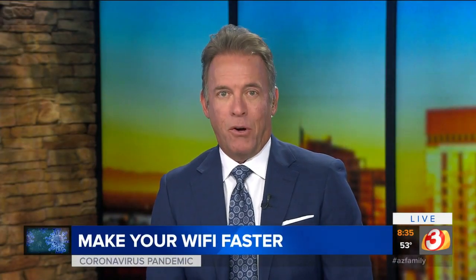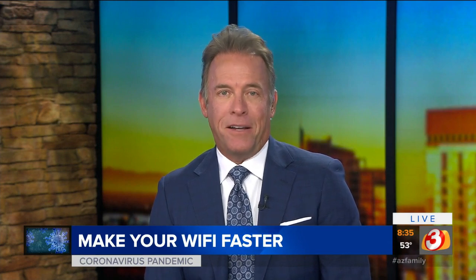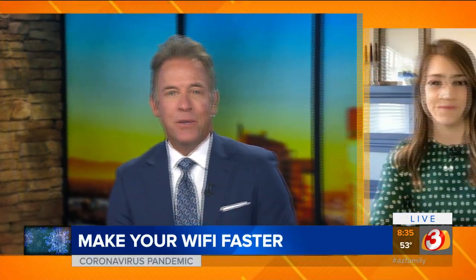As people work from home, go to school from home, and stream more shows and movies than usual, lots of people are finding out that they might be overloading their wireless routers. Three on your side's Susan Campbell is here with some advice on how to make your Wi-Fi connection even faster.